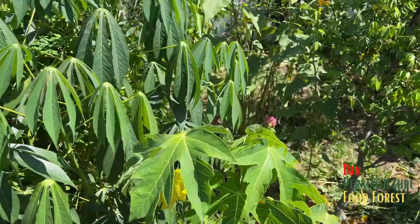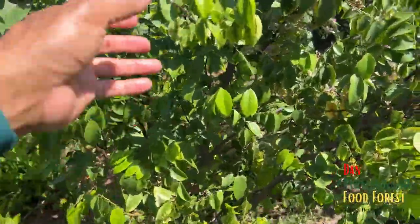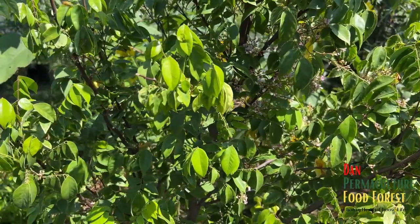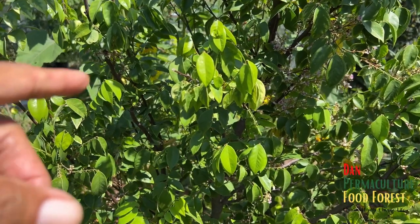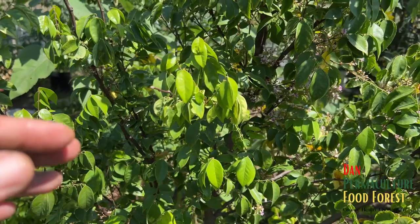Hi guys, this is a quick update on my star fruit. This is a dwarf Hawaiian variety — the fruits are decent, I do enjoy the fruits from this.